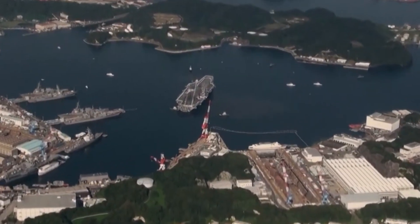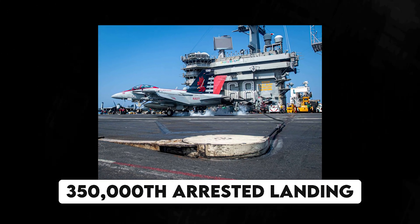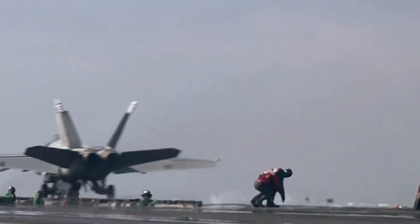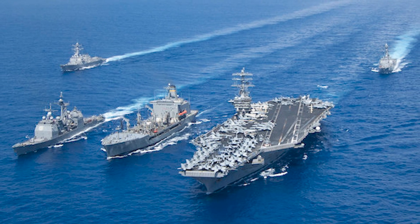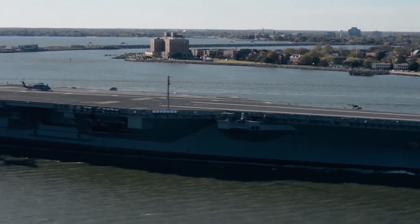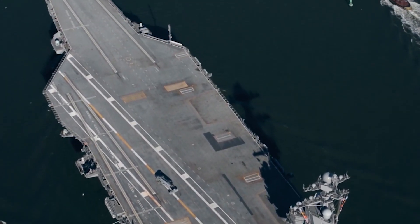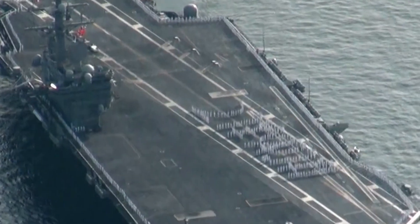On April 22, 2023, USS Nimitz logged her 350,000th arrested landing. Two days later, on April 24, 2023, Nimitz arrived in Laem Chabang, Thailand for a scheduled port visit, and the cruise continues. With the help of nuclear power, the Nimitz is capable of operating without refueling for over 20 years, and with a service life of over 50 years, it is no wonder China stays at a distance.